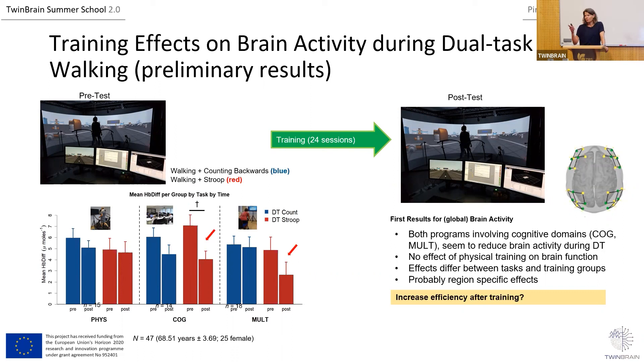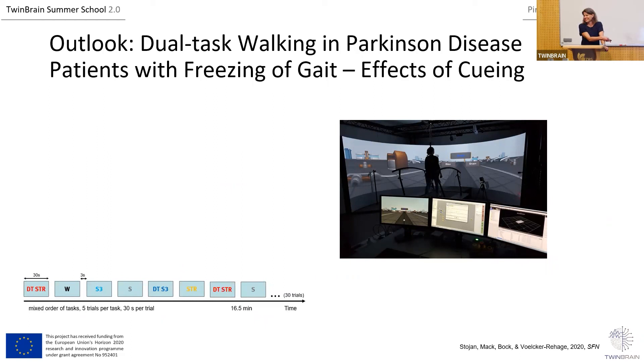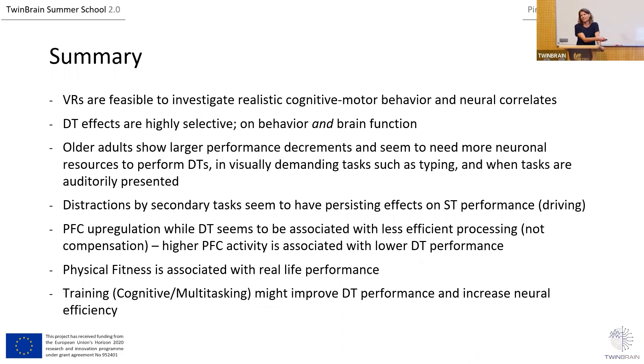Because the title of this summer school relates to Parkinson's disease, I thought I should mention that we are also going to conduct this same setup with Parkinson's disease patients. We are currently in the middle of preparing the setup for a certain group of Parkinson's disease patients. That's it from my side — thank you for your attention.